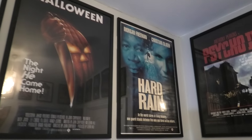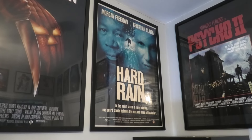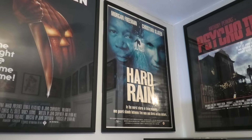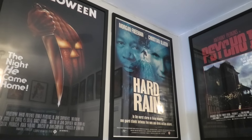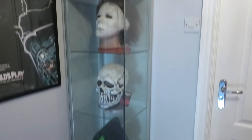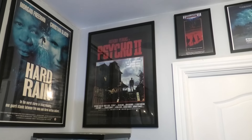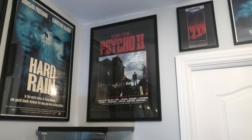Then right over here is Hard Rain. A lot of people might be surprised to see that, but we love that movie so much. It's another one of those posters I've had in my collection for a while and I was always looking for an excuse to put it up. And I think it goes rather nice with the rest of them. And then right above my display stand is Psycho 2. Don't worry, there is a Psycho — the first Psycho is featured in this in terms of posters. I'll be showing those very soon.